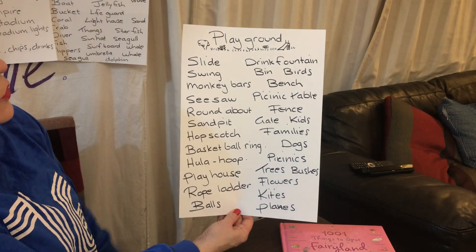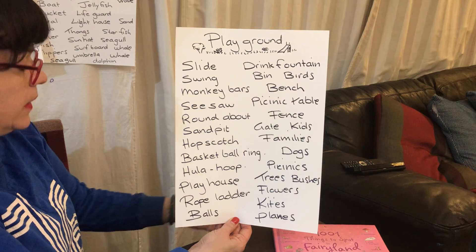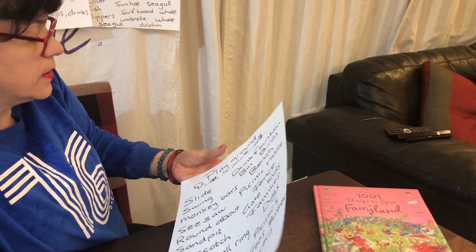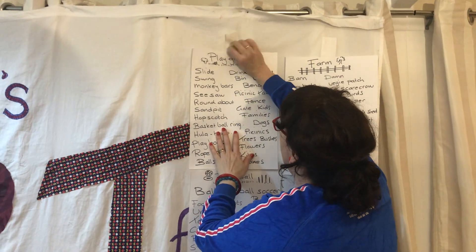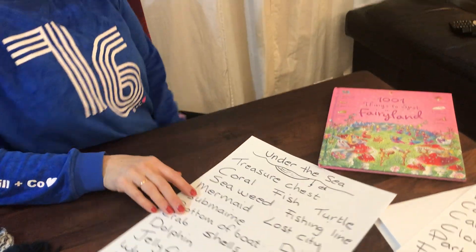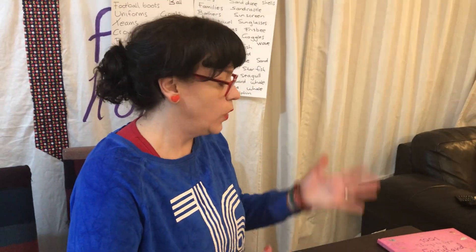Another one I thought would be good is a playground. For those of my kids from my school, or anyone else — because I get sent emails from other people — if you would like to do one of these, I thought I might put them all together into a book for our library that the younger kids, or any kids really, can look at, and we'll have our own Spotted Book.